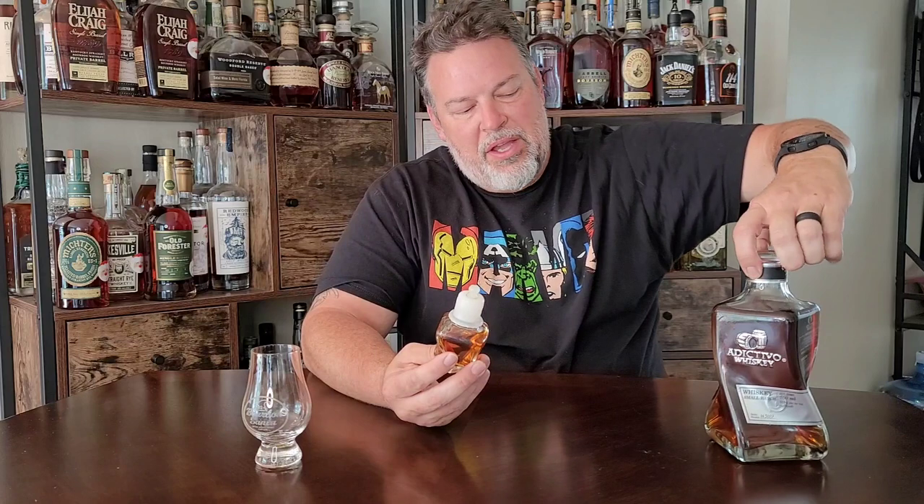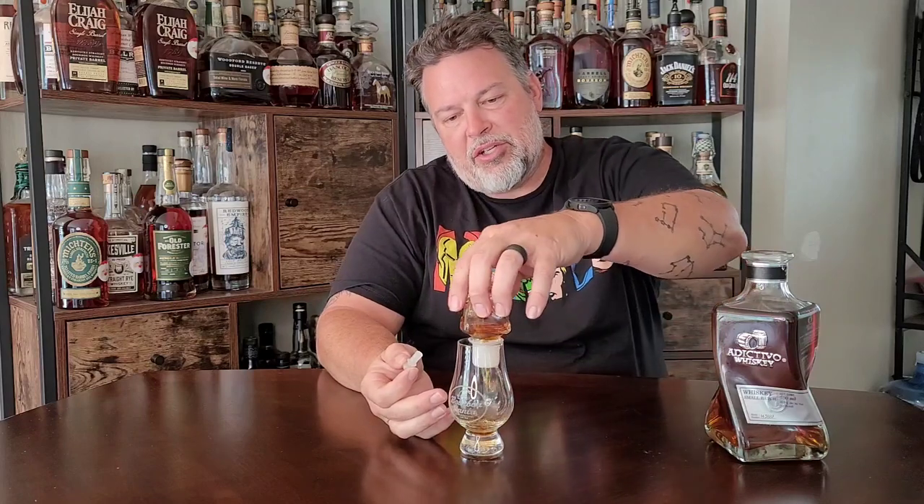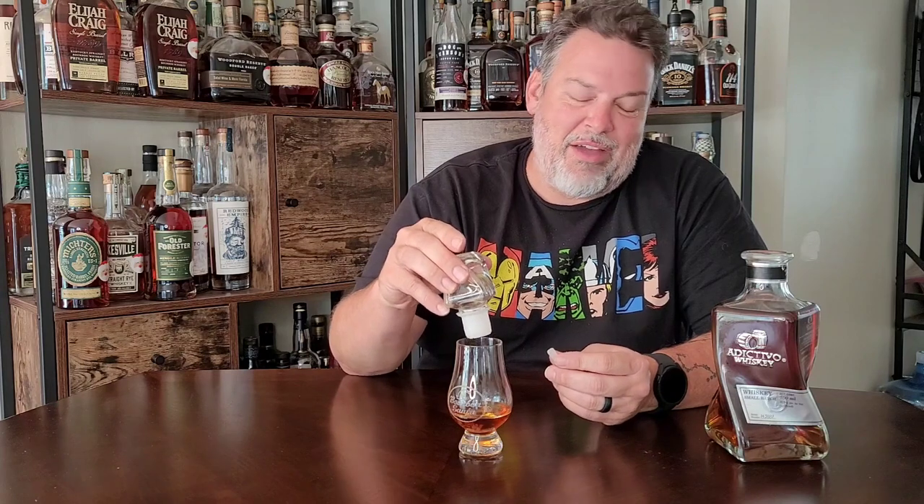Now one of the cool things about Addictivo — beyond the fact that their bottle is cool and twisted — is their corks actually have tequila, or in this case whiskey, in them. They've got a little plunger thingy and you can actually pour the whiskey out of the cap and drink it. It's just kind of cool. I'm not sure if they're doing this because their twisted bottle doesn't quite hold 750 mls and so they're putting a little bit in the cap, or if that's part of the gimmick, but it looks cool.